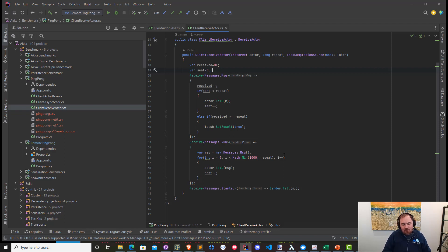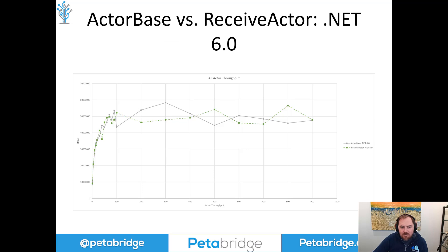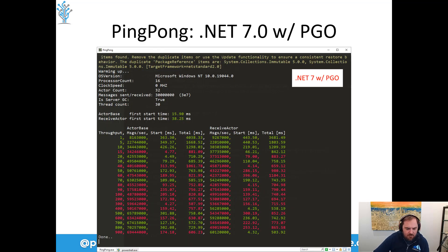On .NET 7 without PGO, we're topping out around 64 million messages per second — roughly an 8–9% improvement over .NET 6's 58 million peak. With dynamic PGO enabled, we're doing about 70 million messages per second. The improvement for in-memory messaging isn't as significant as in our remoting benchmark, and I suspect it's because there's actually a lot less to optimize here — a much simpler set of tools, so fewer opportunities for profile-guided optimization to do work.